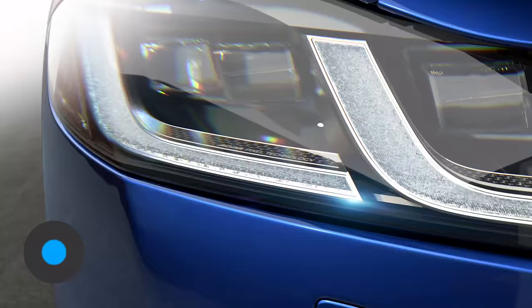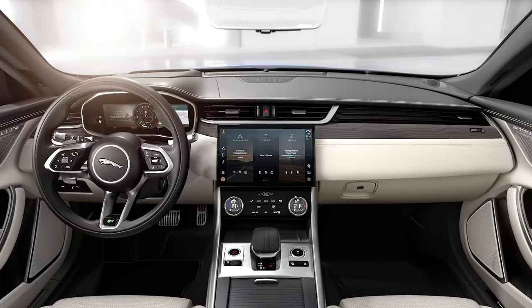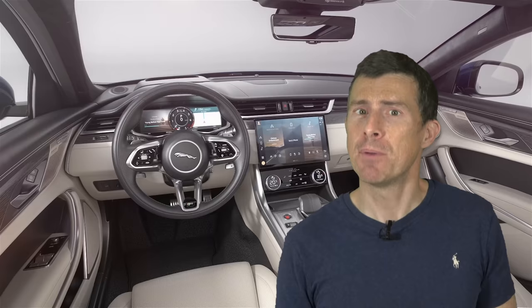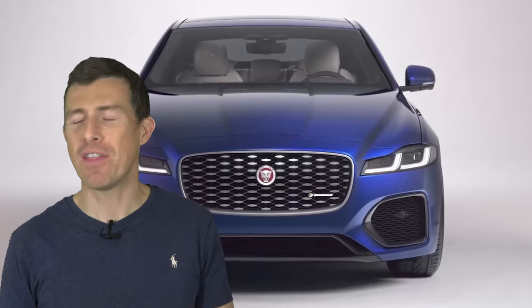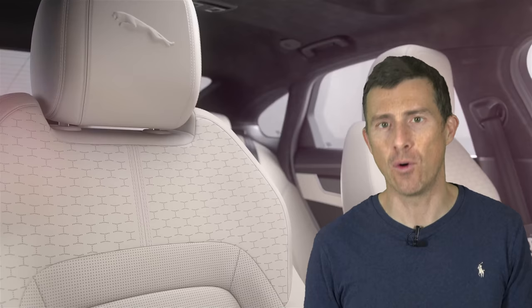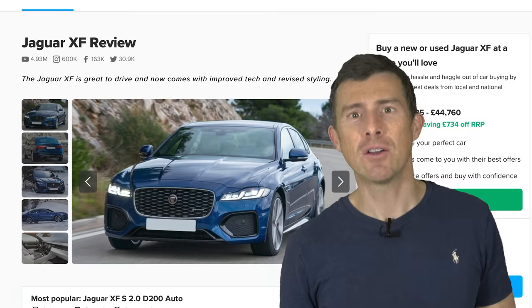The next car on my list is the Jaguar XF, and we're getting into some properly crazy option prices now — it's actually possible to double the XF's starting price with just optional extras. If you pick a D200 diesel model in S-Trim, it starts at less than £33,000. But you can keep piling on options and accessories until you've spent more than £65,000 on the car — that's an increase of 101% on the original price. Some of the most expensive options include fancy 20-inch alloy wheels at £2,400, seriously posh leather trim for £2,050, and ventilated massage seats for an extra £2,600. You can save an average of £700 on a new Jaguar XF if you buy through CarWow.